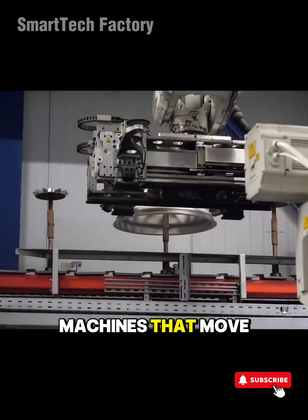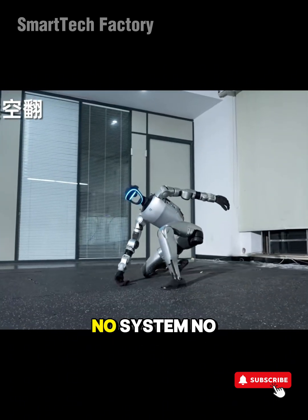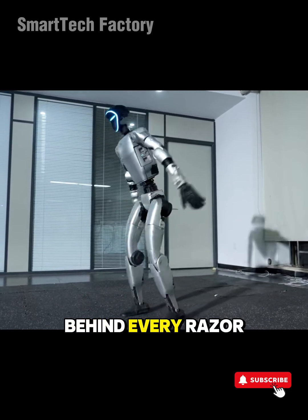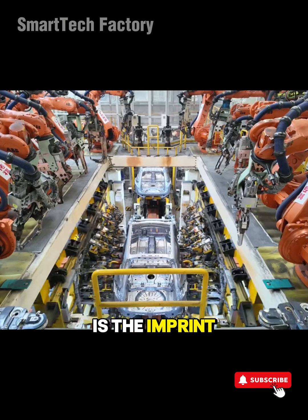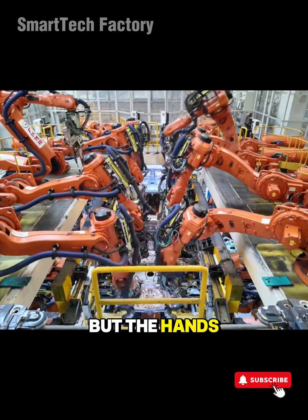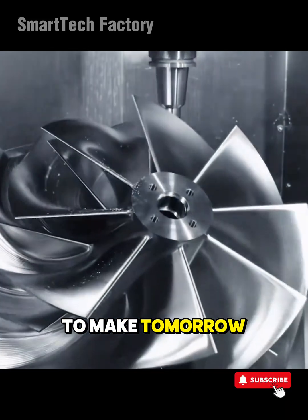And inside these machines that move with flawless accuracy, there's something we often forget. No system, no matter how advanced, appears on its own. Behind every razor-straight cut, every silky motion, every rotation without error, is the imprint of human hands — not the hands that operate the machine, but the hands of imagination, discipline, and the boldness to make tomorrow better than today.